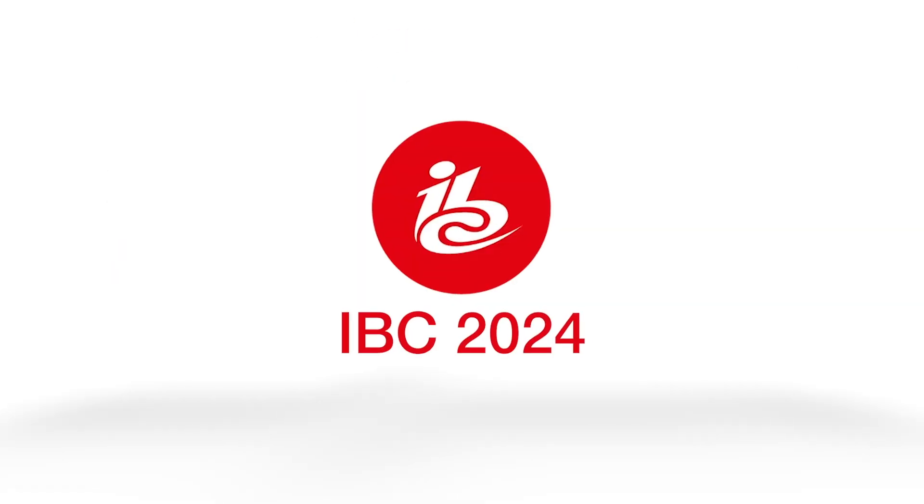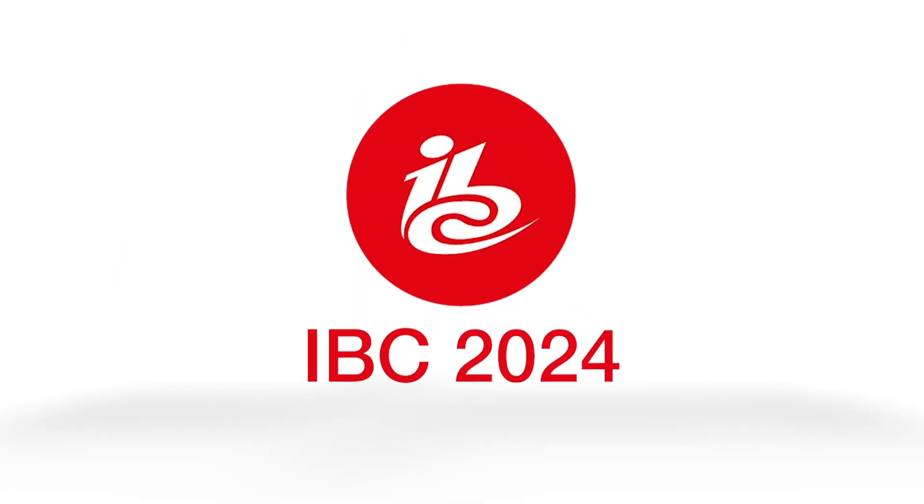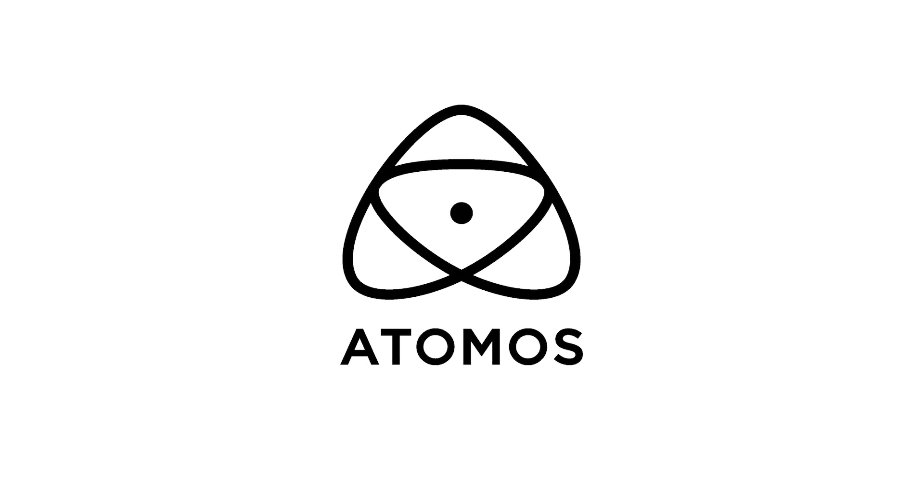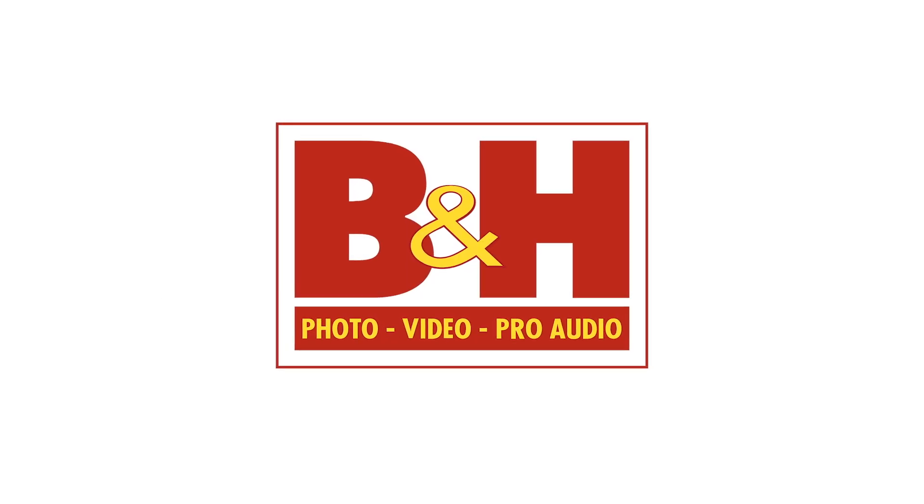New Shooter coverage of IBC 2024 is sponsored by Sennheiser, Atomos, and B&H. I'm Eric Nason with NewShooter.com. We are at IBC 2024, and I'm at the Z-Cam booth with Kinsan.